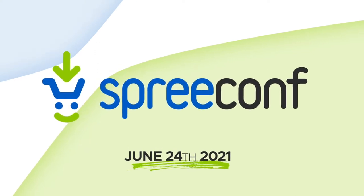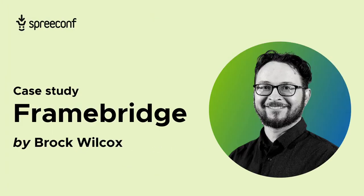Hey, Brock. How are you? Very good. How are you? I'm very well. Thank you. So without any further ado, maybe I will just send it over to you. Please do take it away. Great. Hello, everyone. I'm Brock.